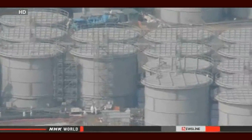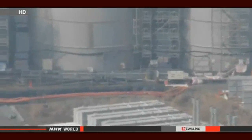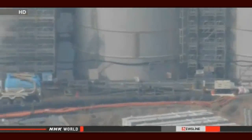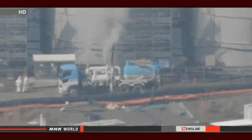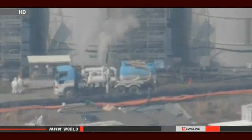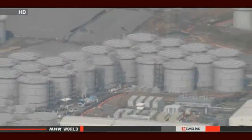They found concentrations of strontium and other isotopes reaching 230 million becquerels per liter. Officials with Tokyo Electric Power Company say the crews have closed all valves and taken other measures to contain the spill, and they say they don't think the water reached the Pacific Ocean.